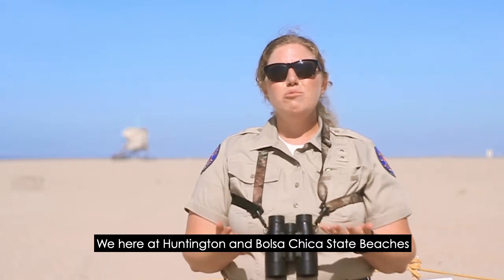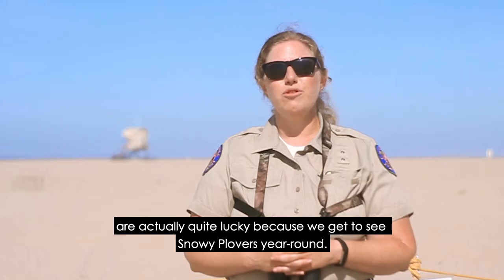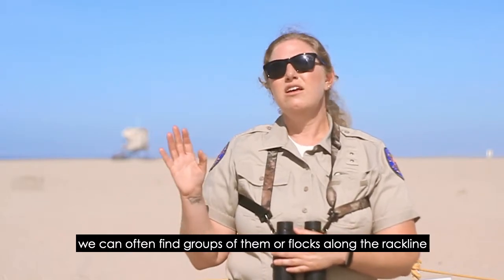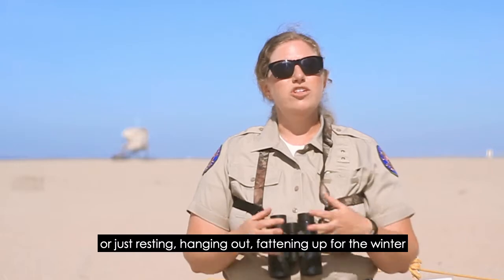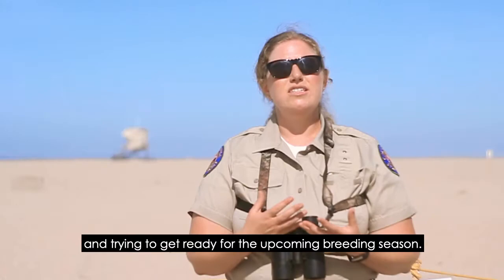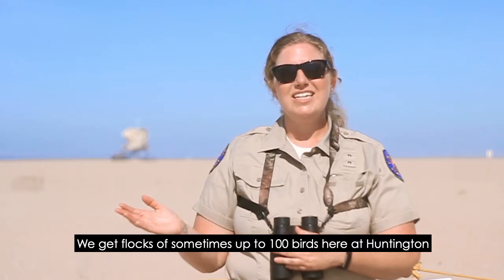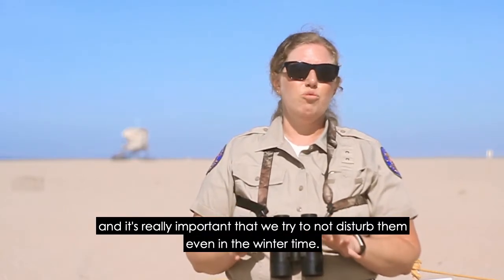We here at Huntington and Bolsa Chica State Beaches are actually quite lucky because we get to see snowy plovers year-round. When they're not breeding on our beaches, we can often find groups or flocks of them along the rack line or mid-beach doing what is called roosting — just resting, hanging out, fattening up for the winter, and getting ready for the upcoming breeding season. We get flocks of sometimes up to 100 birds here at Huntington, and it's really important that we try not to disturb them even in the wintertime.